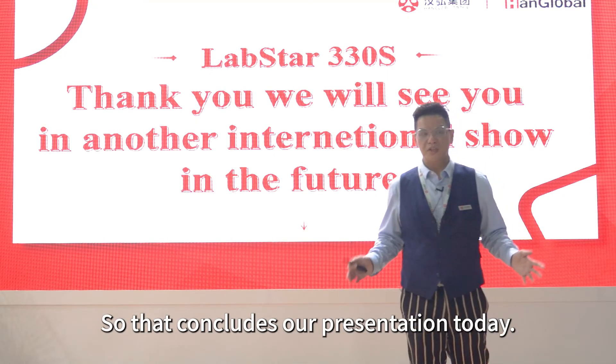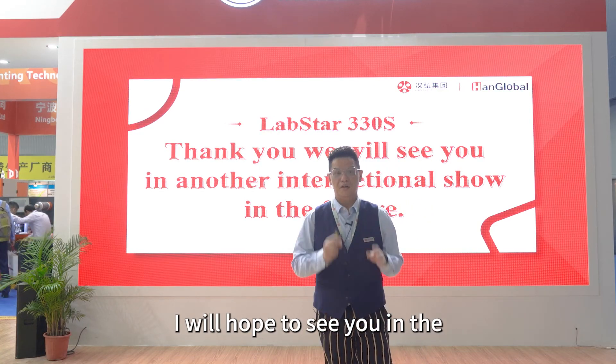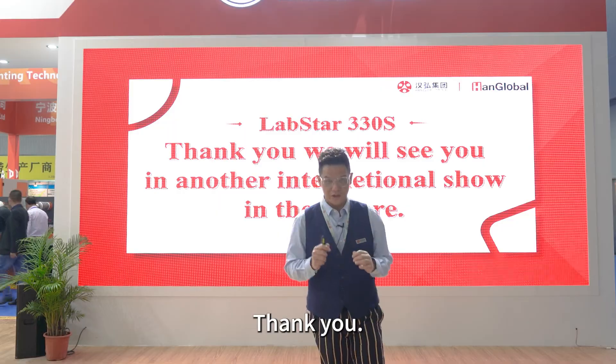So that concludes our presentation today. Thank you very much. I hope to see you at the next international trade show. Thank you.